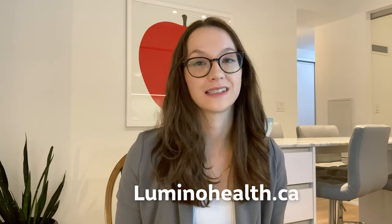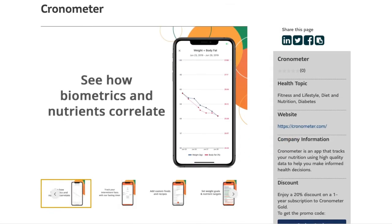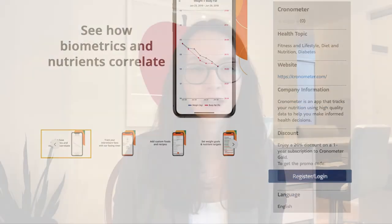You can visit luminohealth.ca to get a discount code for the gold version of the Cronometer app, and don't forget to subscribe below to find out what we review next!